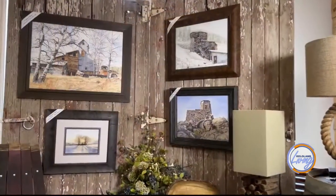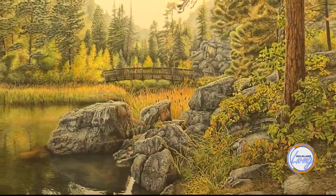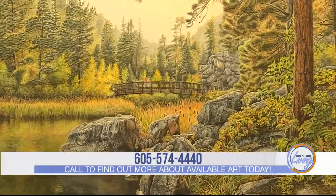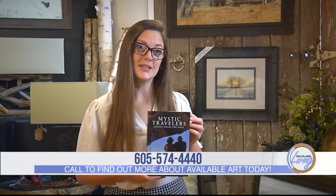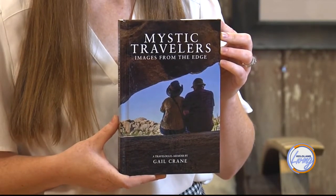When you go into your living room and you see pictures that John has painted of the Gold Mountain Mine, the Mickelson Trail, or the Meeker Ranch, you know that you have contributed to his preservation efforts here in the Black Hills. If you want to know more about John's history and artistic journey, you would love Gail Crane's newest book, Mystic Travelers.